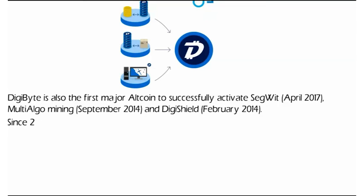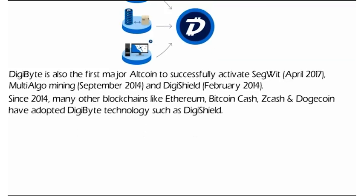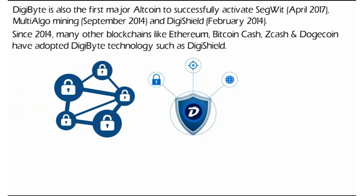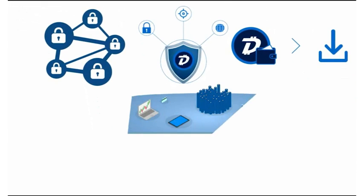Since 2014, many other blockchains like Ethereum, Bitcoin Cash, Zcash, and Dogecoin have adopted DigiByte technology such as DigiShield. DigiByte pioneered asymmetrical difficulty adjustment mining with DigiShield, which is a widely used technology and the basis of many other blockchains. It is also the first blockchain to fork from a single proof-of-work algorithm to multi-algorithm mining, however not the first cryptocurrency to use multi-algorithm.